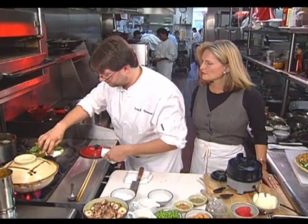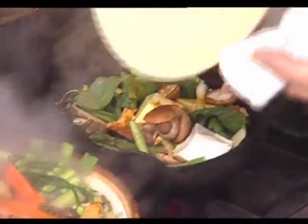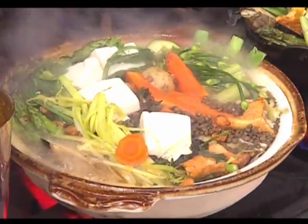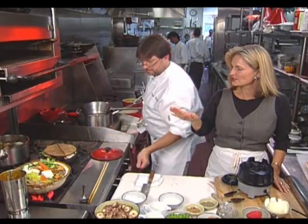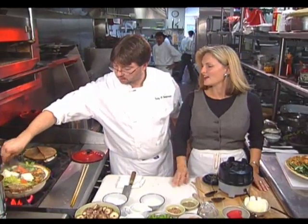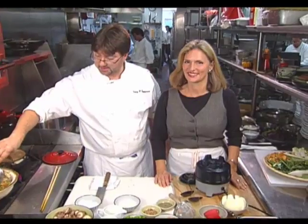This cooks down for about ten minutes, and this thing is really going now. While that cooks down, we also went over to the Four Seasons, where their dessert chef showed us how to make a couple of little delicacies.